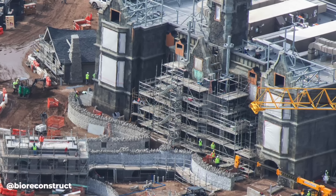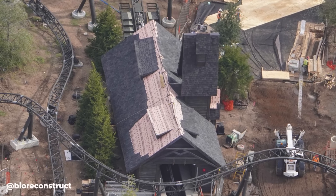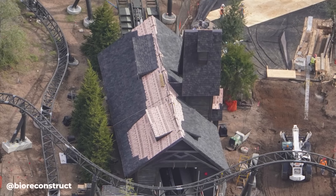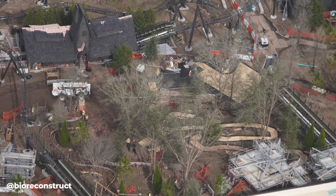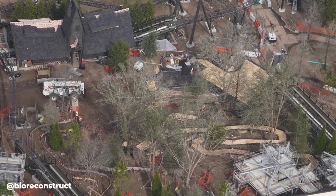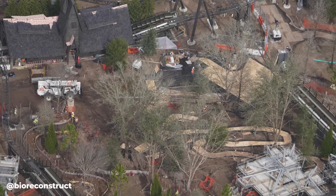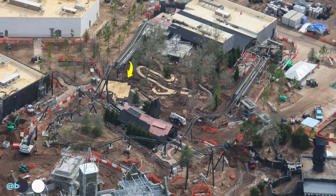The entrance to the Dark Manor attraction is going to be at the left, as guests will take the walkway into the mansion. Heading over to the Curse of the Werewolf roller coaster, we can see progress on the roof of the mid-coaster launch is coming along and probably just about completed. In this view we can see walkway construction for the queue, and given the amount of trees in this area, it's going to have lots of shade — a very welcome addition for any queue in the hot Florida sun.